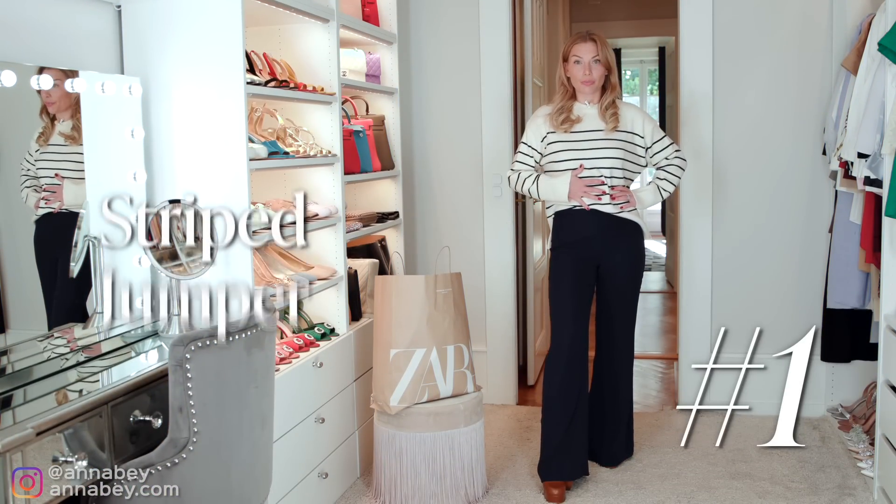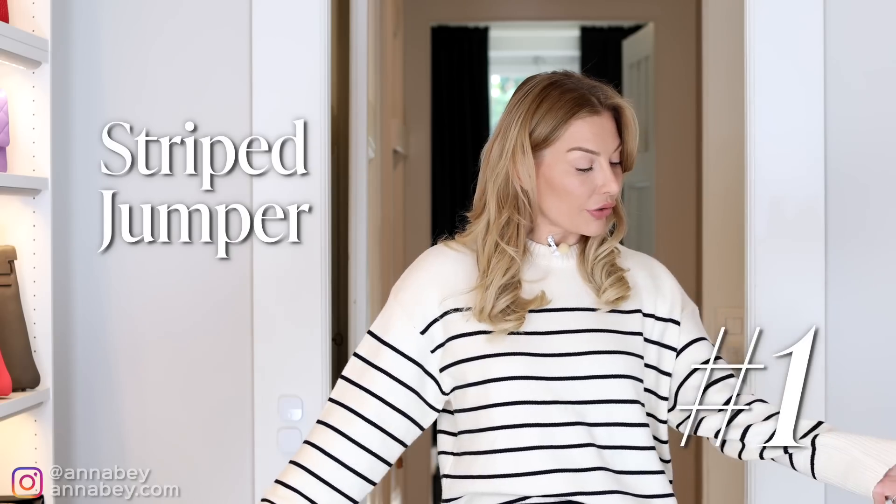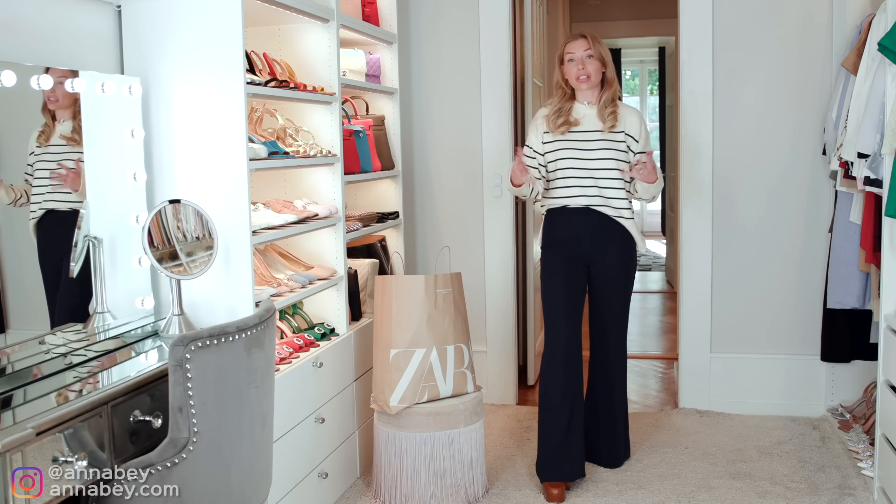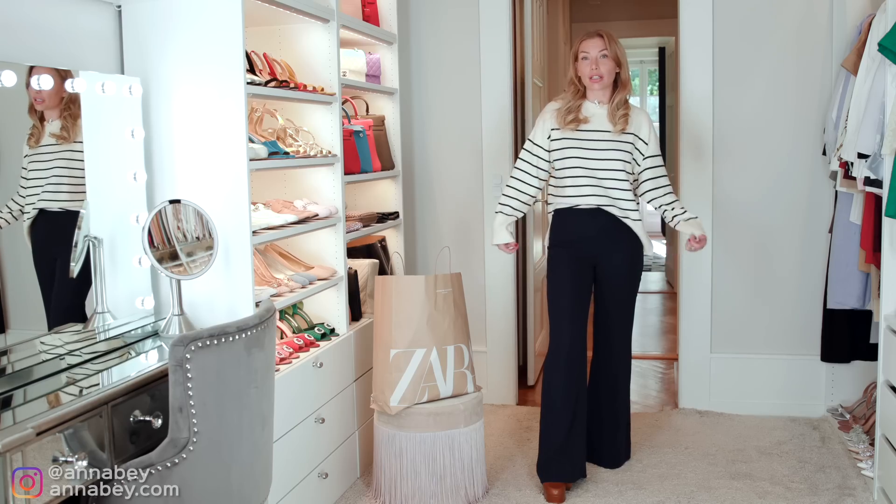So this is how this jumper looks on me. Let me tell you one thing I've been telling you ladies on this channel — be careful with bulky clothes, like bulky sweaters, oversized sweaters, etc. But this doesn't mean that you can never wear something a little bit more relaxed. I think everything has a time and place and that's important to remember.